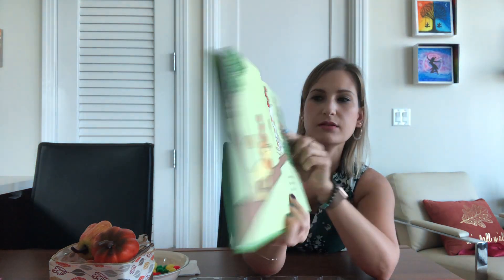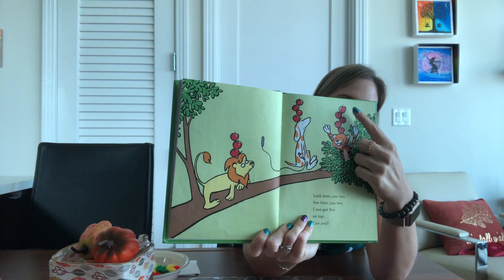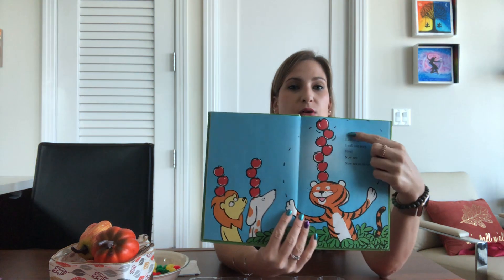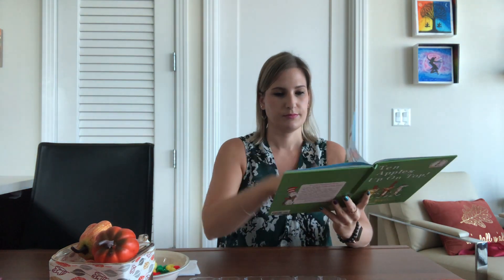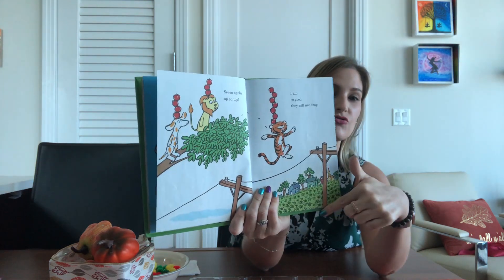See, now the tiger has one, two, three, four, five apples. They keep adding apples. I am so good, I will not stop. Five, now six. Now seven on top. Seven apples up on top. I am so good, they will not drop.